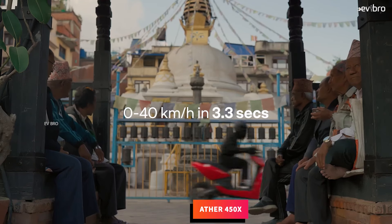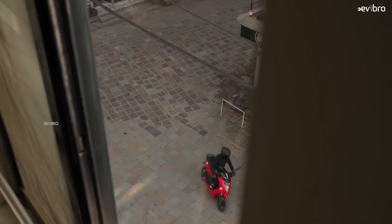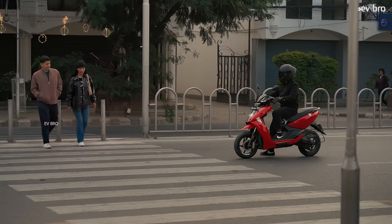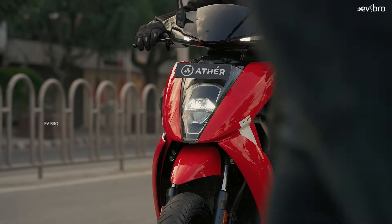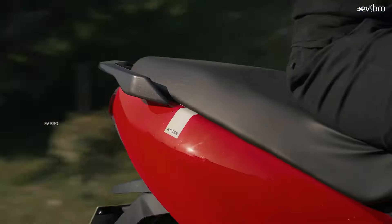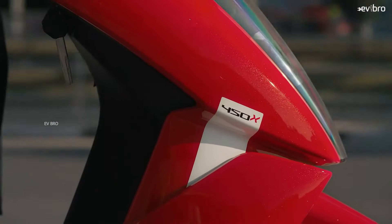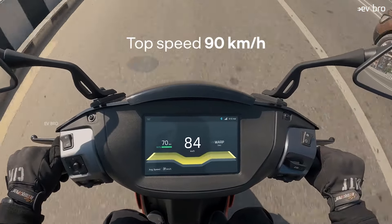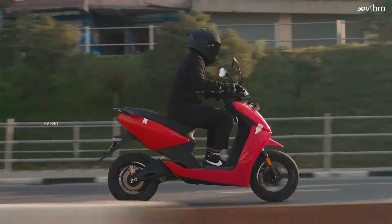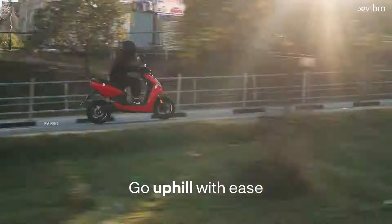The scooter works with a 3.3 kilowatt PMSM motor with a peak power of 6.4 kilowatt, offering a top speed of 90 kilometers per hour. The motor gets power from a 3.7 kilowatt hour NMC chemistry lithium-ion battery pack, offering a certified range of 150 kilometers and a real range of 110 kilometers. The charging time is 5 hours 45 minutes, load capacity is 150 kgs, and the showroom price is Rs. 1,45,000.